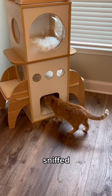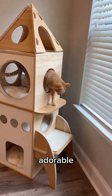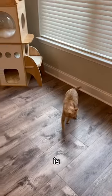Kurt started checking it out immediately — he sniffed all over it just to make sure it was all good, then he got inside. He looked absolutely adorable in there. Kurt is ready to go to outer space.